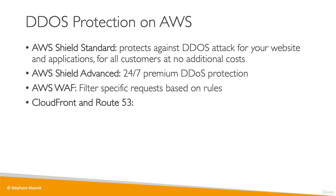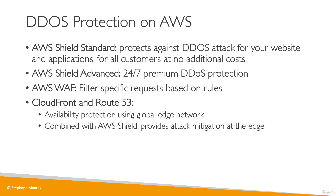CloudFront and Route 53, which we've already seen, give us protection by using the global edge network. When combined with Shield, it will provide attack mitigation at the edge locations. Finally, you need to be ready to scale if you're under attack, maybe by leveraging autoscaling on AWS.